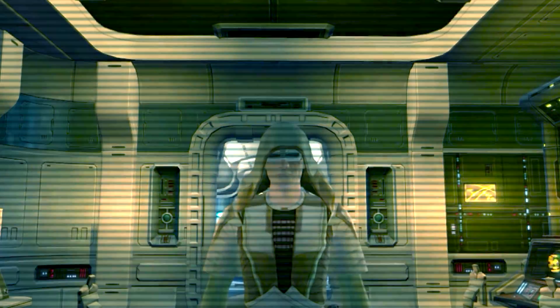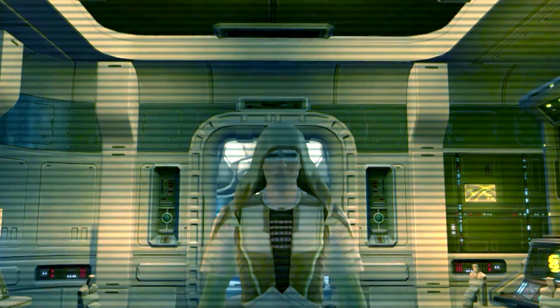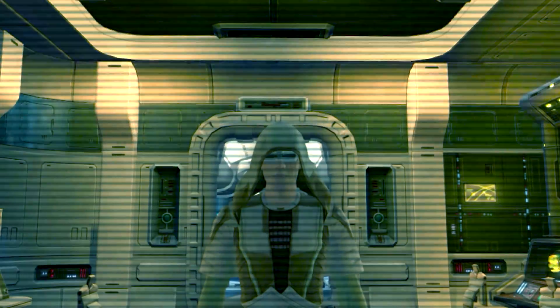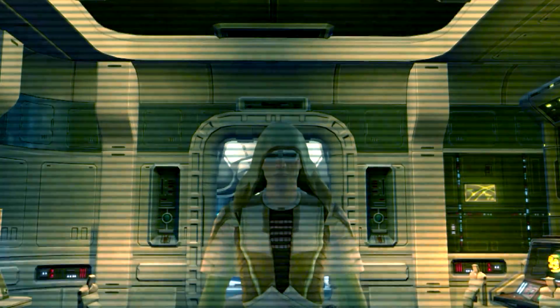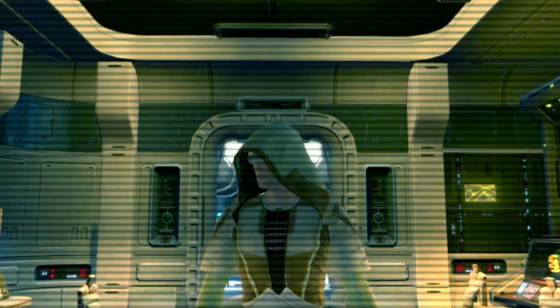Looking back, the X-Wing has done so much for this galaxy that people just don't understand. It helped the Rebel Alliance fight against the tyranny of the Empire, and later helped the New Republic fight against the Yuuzhan Vong, stopping them from destroying everything that we hold dear.